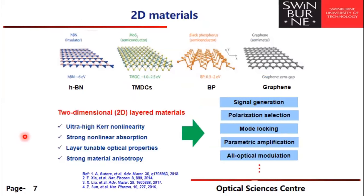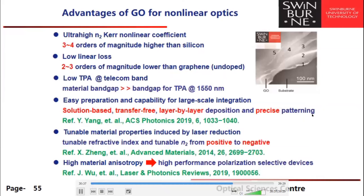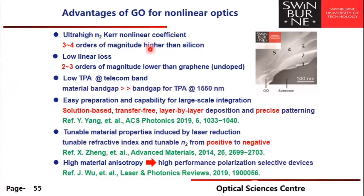We're not the only people working in this area — 2D materials have been used for a wide range of linear and nonlinear optical properties, from signal generation and polarization selection to mode locking, parametric amplification, and all-optical modulation. Graphene oxide has very attractive properties: a very high Kerr nonlinearity perhaps three to four orders of magnitude larger than silicon, low linear loss compared to graphene — two to three orders of magnitude less — and low two-photon absorption giving high figures of merit in the telecom band. Its material properties both linear and nonlinear are tunable, including by laser photoreduction, and it has interesting anisotropic properties for polarization-sensitive devices.